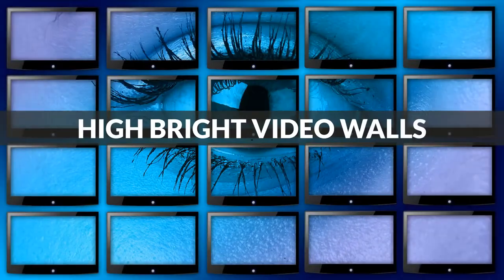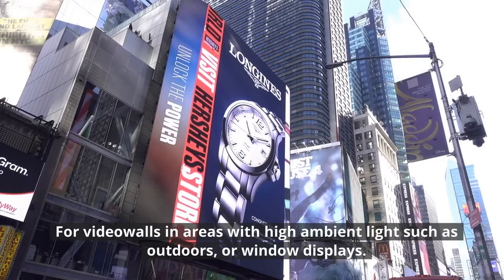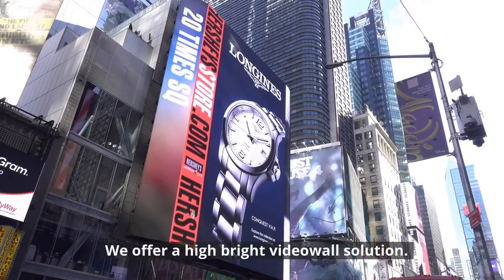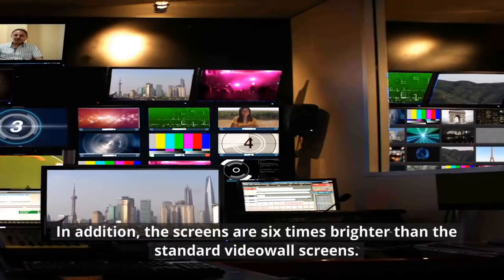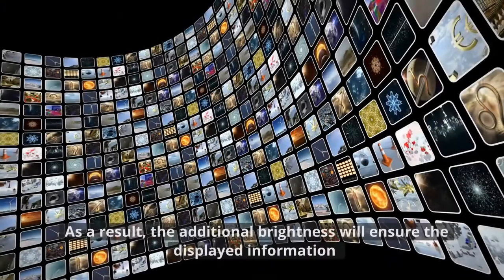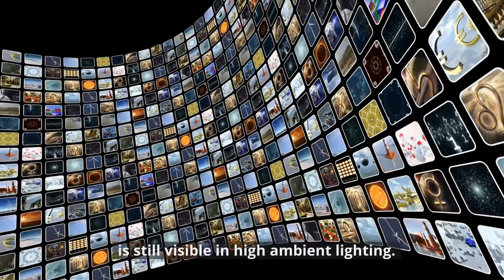High Bright Video Walls. For Video Walls in areas with high ambient light — such as outdoors or window displays — we offer a High Bright Video Walls solution. These monitors are specifically designed for high brightness in comparison to standard monitors. In addition, the screens are 6 times brighter than standard Video Wall screens. As a result, the additional brightness will ensure the displayed information is still visible in high ambient lighting.